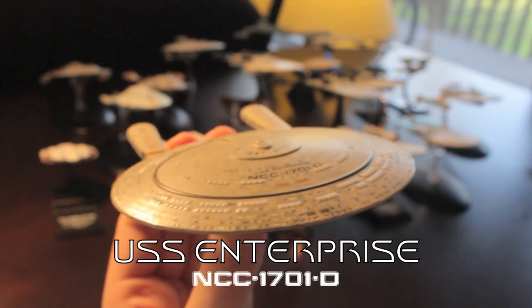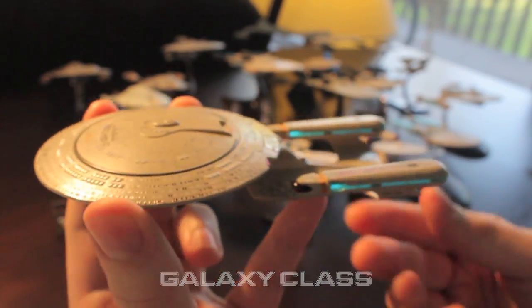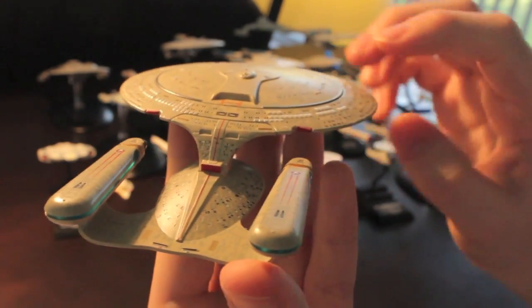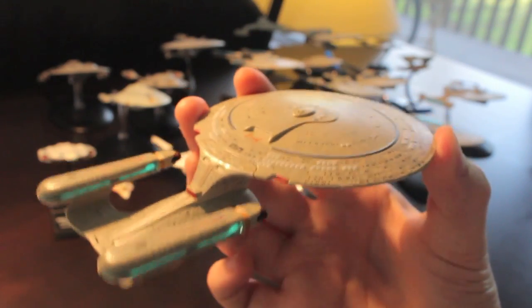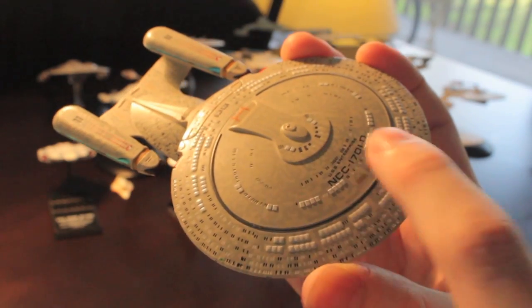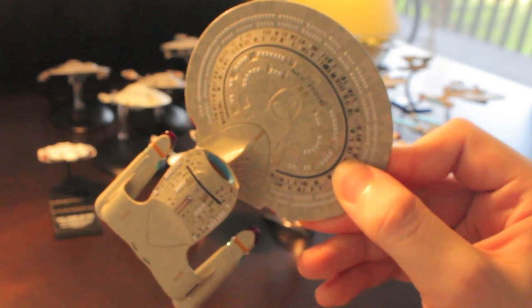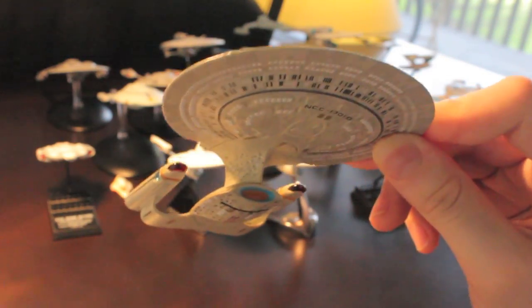Continuing with the Eagle Moss collection, this is the Enterprise-D — their first issue. A really famous ship, so they brought out something very well known. You've got blue plastic in the nacelles and really nice surface detail overall. This looks probably as good as any model of the Enterprise-D I've ever seen. It's very nice and weighty — all of this is diecast metal. They've got Aztecing all over it, window detail, escape pods painted in, and a huge amount of detail on the underside. This is one of my favourite starship designs — I grew up with The Next Generation.